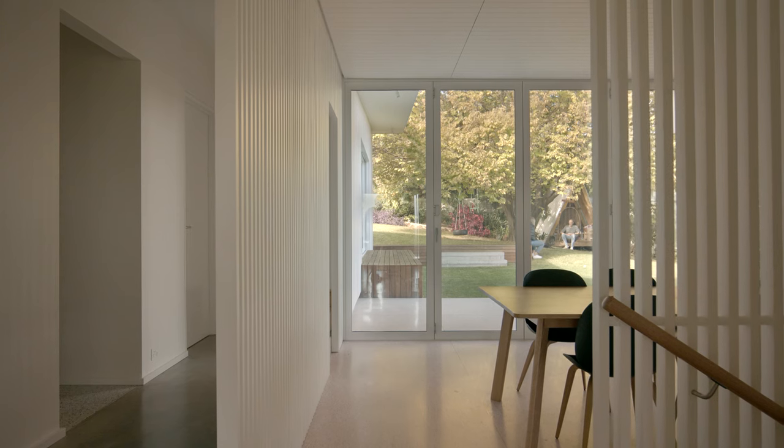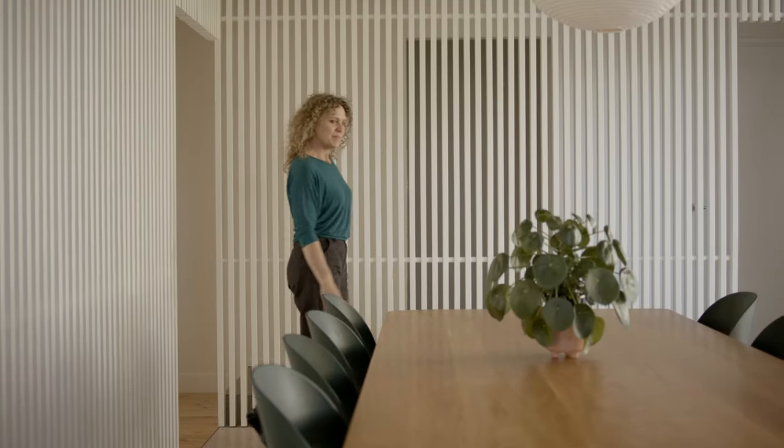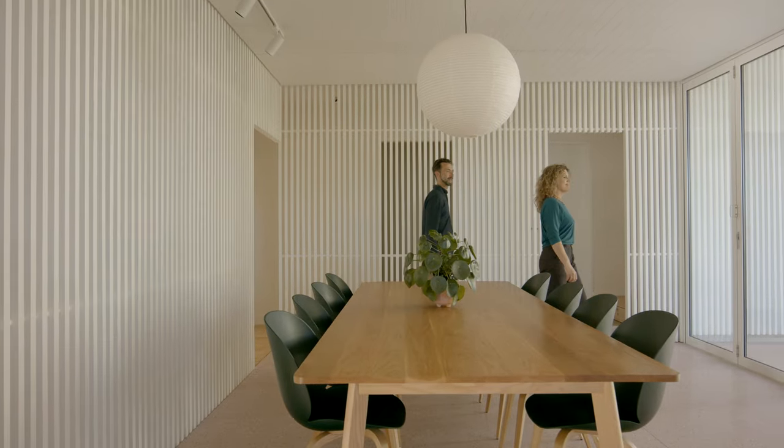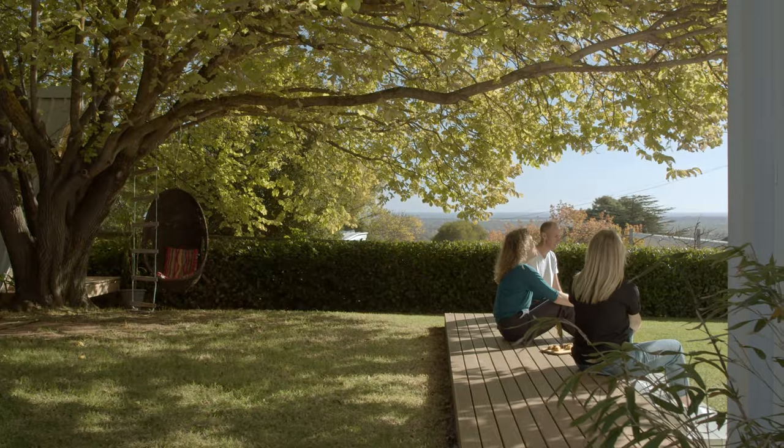Before we started the project we didn't have any specific requirements, just some general ideas. The main one was probably just a bit more flow through from the back to the front. Apart from that, we basically just wanted a bigger house.